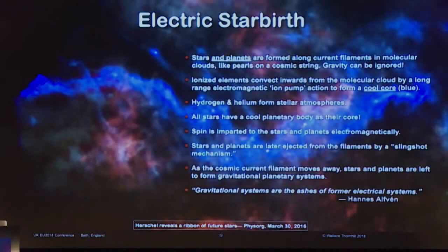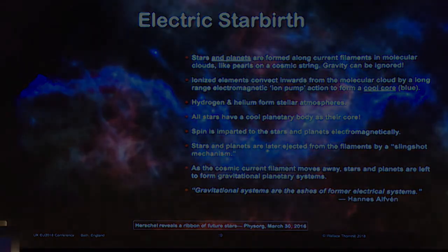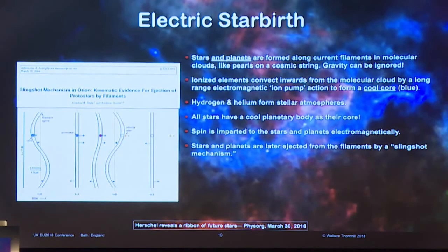Stars and planets are formed along current filaments in molecular clouds, like pearls on a cosmic string. Gravity can be ignored. Ionized elements convect inwards from the molecular cloud by long-range electromagnetic ion pump action to form a cool core. Hydrogen and helium form stellar atmospheres. All stars have a cool planetary body as their core. Spin is imparted to the stars and planets electromagnetically. Stars and planets are later ejected from the filaments by a slingshot mechanism.